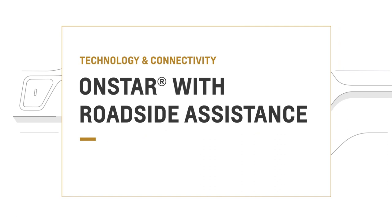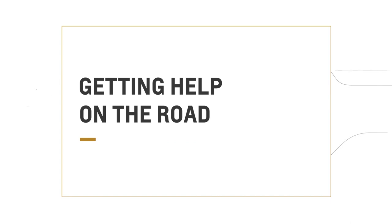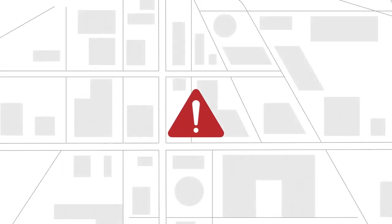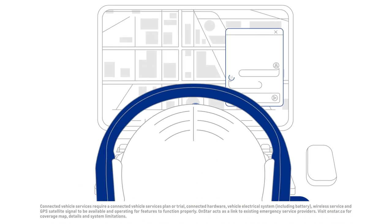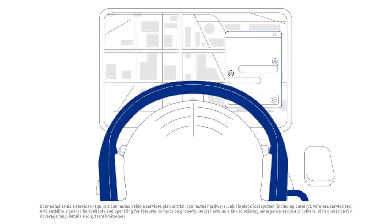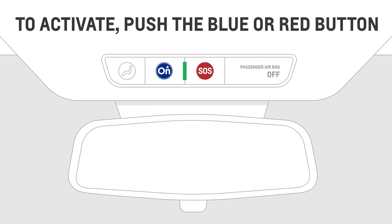You can't predict what the road will bring, but you can prepare for it. Whether it's an emergency or something as simple as getting directions, specially trained OnStar advisors are ready to help 24-7 with any questions you may have. When you have an active OnStar plan, you can get an advisor on the line by pushing one of two buttons: red or blue.